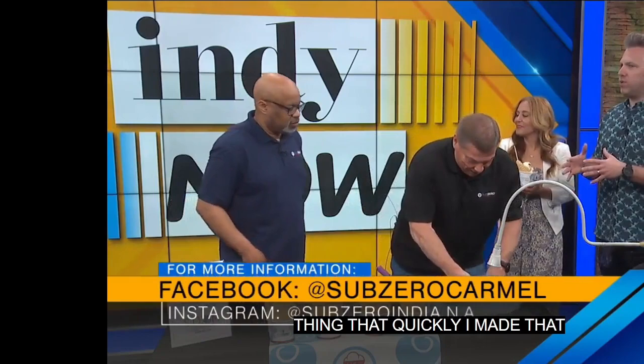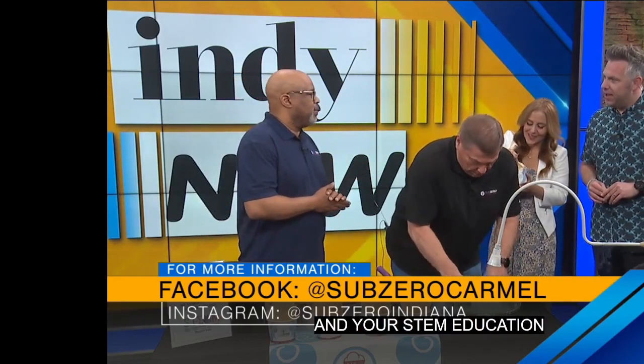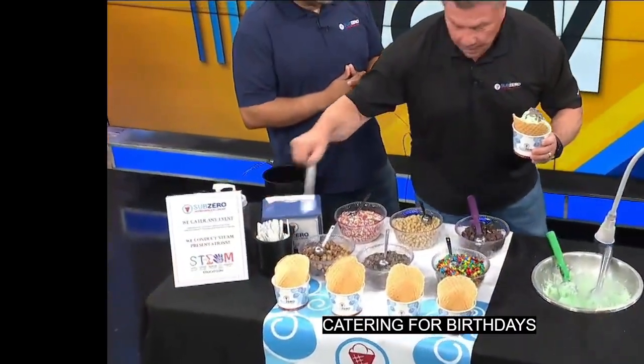Talk to us about your catering programs and your STEM education programs for kids. We do catering — like John said, we can do ice cream anywhere. We can make it on the moon if you took us there. We do festivals, catering for birthdays, graduations, bar mitzvahs, you name it. But also the STEM project — John will tell you more about that because he does a lot of the STEM education.